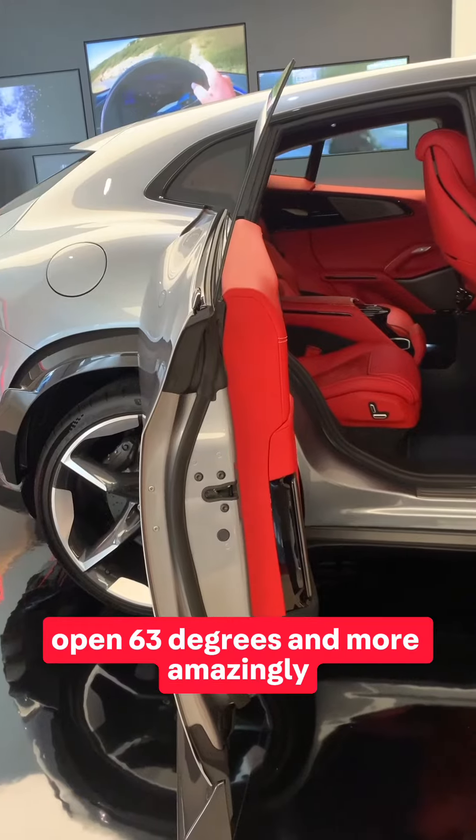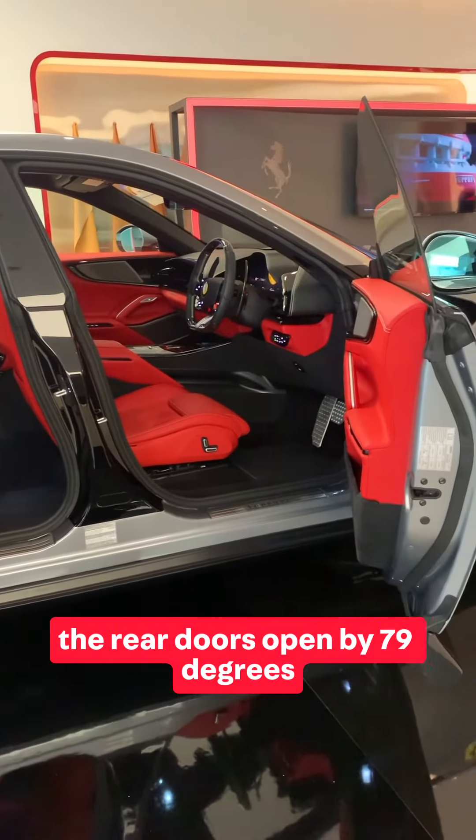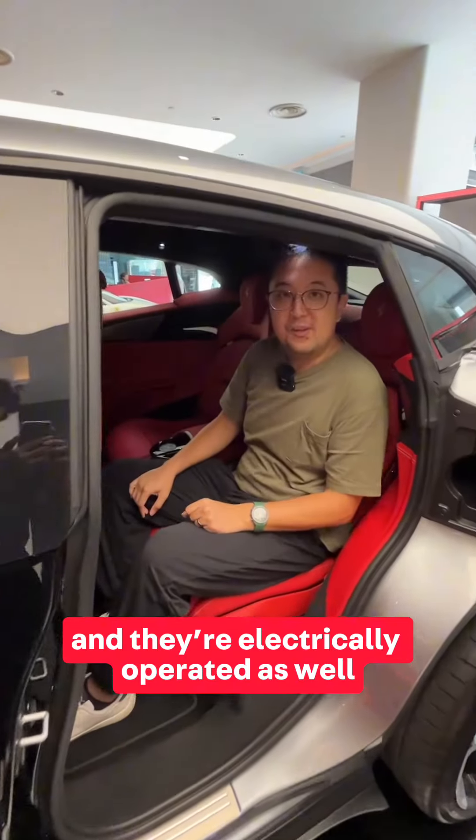The front doors open 63 degrees, and more amazingly, the rear doors open by 79 degrees, so it's super easy to get in and out of this car. They are electrically operated as well.